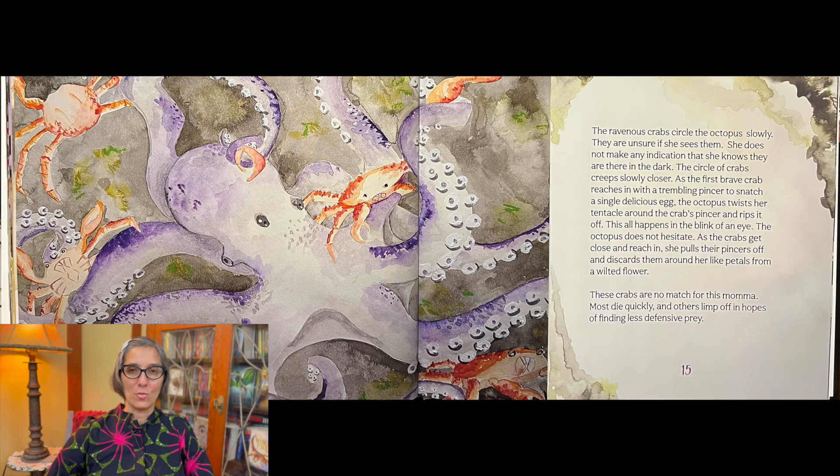The ravenous crabs circle the octopus slowly. They are unsure if she sees them. She does not make any indication that she knows they are there in the dark. The circle of crabs creeps slowly closer as the first brave crab reaches in with a trembling pincer to snatch a single delicious egg. The octopus twists her tentacles around the crab's pincer and rips it off.